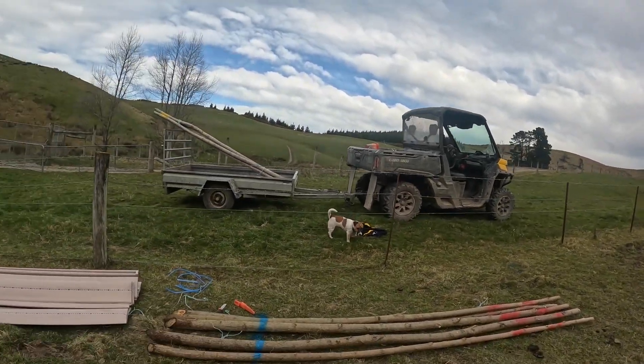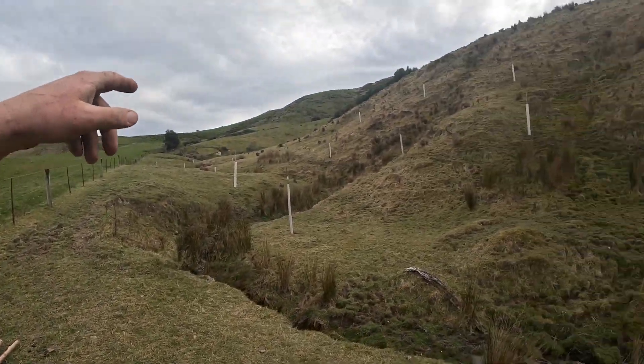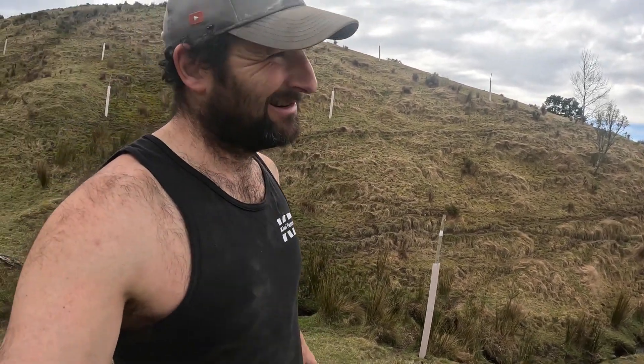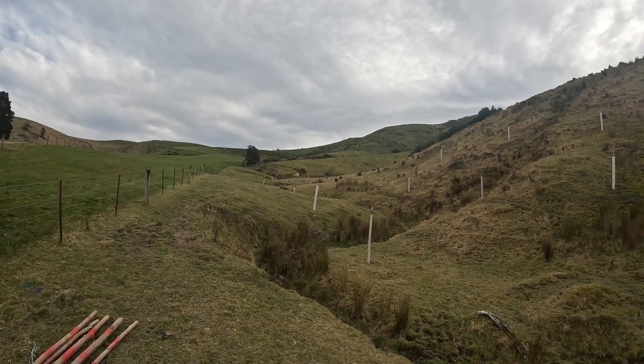So we're going to put these sleeves on now, before we bash them in, because they'll be pretty tricky to get a sleeve on. As you can see, they're three meter poles — so there's about 2.3 meters out of the ground. I'm tall, but I'm not that tall. So we'll throw some sleeves on, carry them up to where we're continuing our line, and I'll show you the planting process.